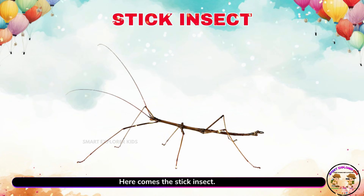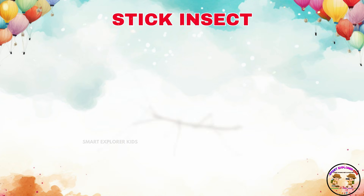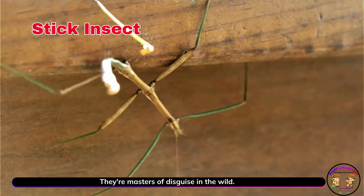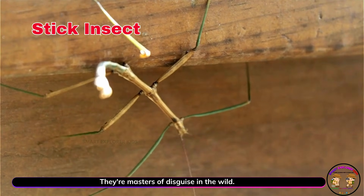Here comes the stick insect. Stick insects crawl slowly and look like twigs. They're masters of disguise in the wild.